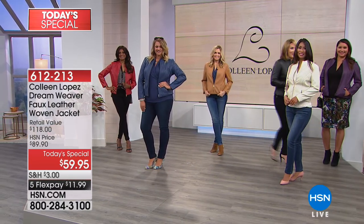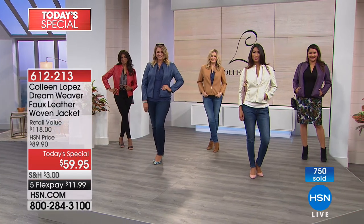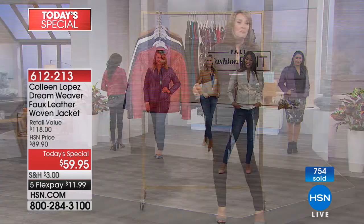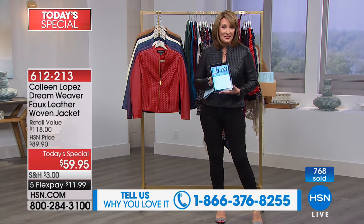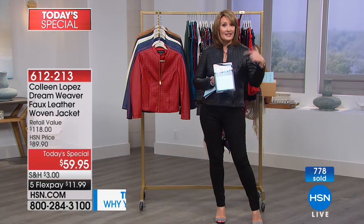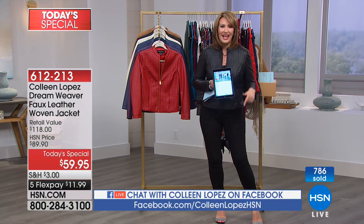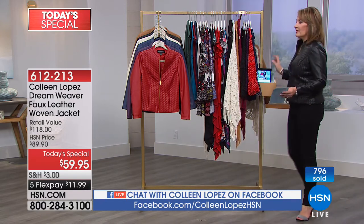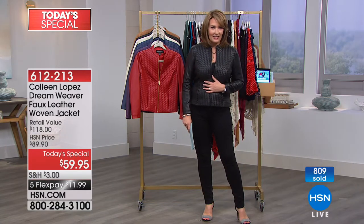As you call in to order, please stay on the phone — I absolutely want to meet you and hear what's catching your eye. Already almost 800 gone. If you want to stop by HSN's Facebook, we are streaming live right now. Stop by my page — there's a picture up and I'm asking everybody what their favorite color is. As you order tonight, stay on the phone. I definitely want to know what color is calling your name.